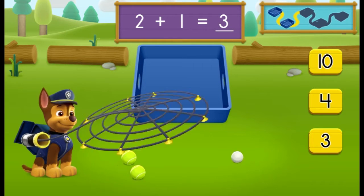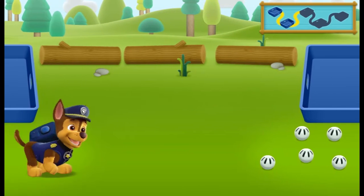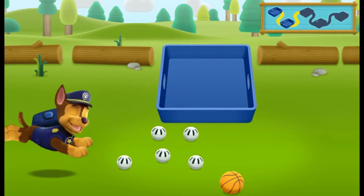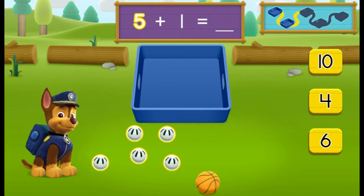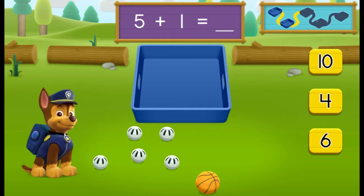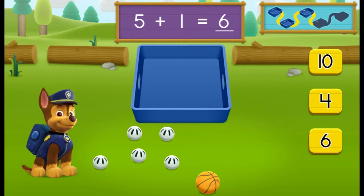Count the number of balls in all, then click the number. There are five wiffle balls and there is one basketball. How many balls are there in all? You got it! Five plus one equals six balls all together. Let's keep moving and see if we can find more balls to pick up.